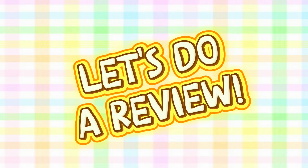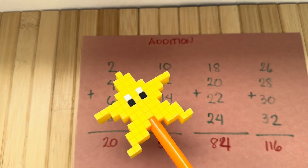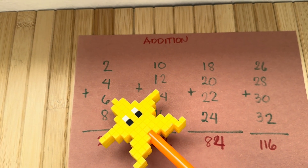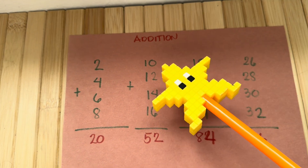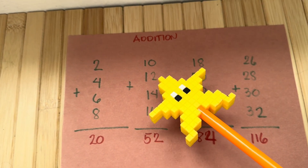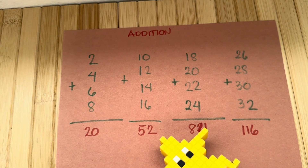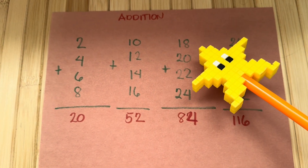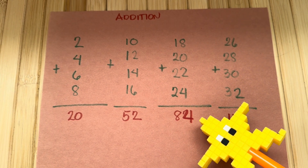Let's do a review. Let's learn addition. 2 plus 4 plus 6 plus 8 is equals to 20. 10 plus 12 plus 14 plus 16 is equals to 52. 18 plus 20 plus 22 plus 24 is equals to 84.